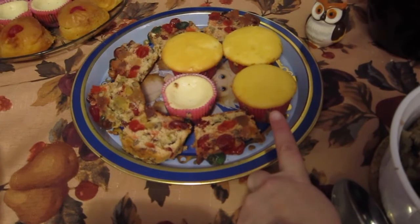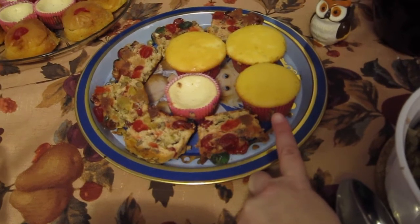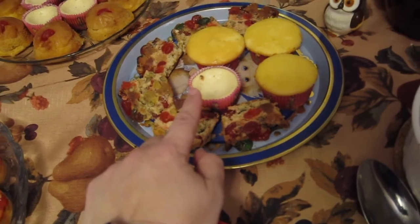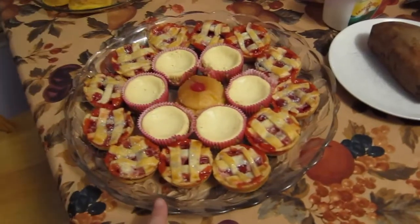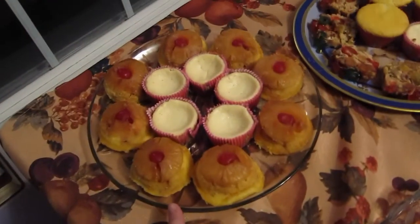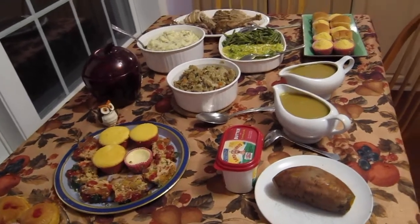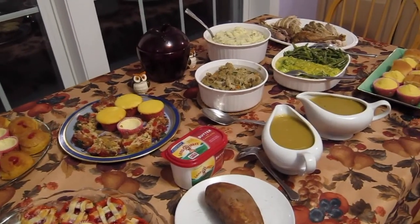For desserts, we have pineapple supreme cupcakes — I didn't put icing on them because one daughter doesn't like icing, but we could add some. We also have a store-bought fruit cake, eggnog cheesecake, mini cherry pies, more eggnog cheesecakes, and pineapple upside down cake. So this is our full Thanksgiving dinner. I hope everyone's having a wonderful Thanksgiving and enjoying your time off. Happy Thanksgiving!